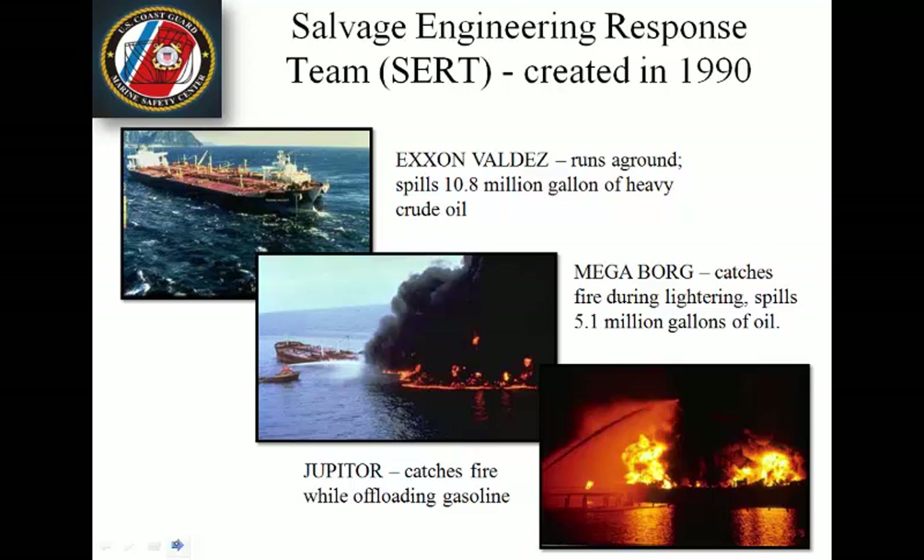The CERT team was formed so that we had quick-action salvage emergency engineering response teams available. Examples of CERT use include the Exxon Valdez running aground, the Megaborg catching fire during an offloading procedure, and the Jupiter catching fire while offloading gasoline. The salvage emergency response team heads to these locations, quickly assesses the situation, takes appropriate actions, and brings contractors with them to help combat these casualties.